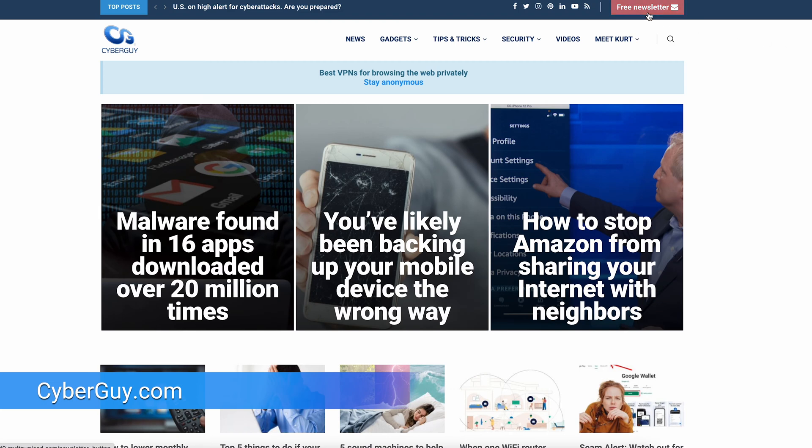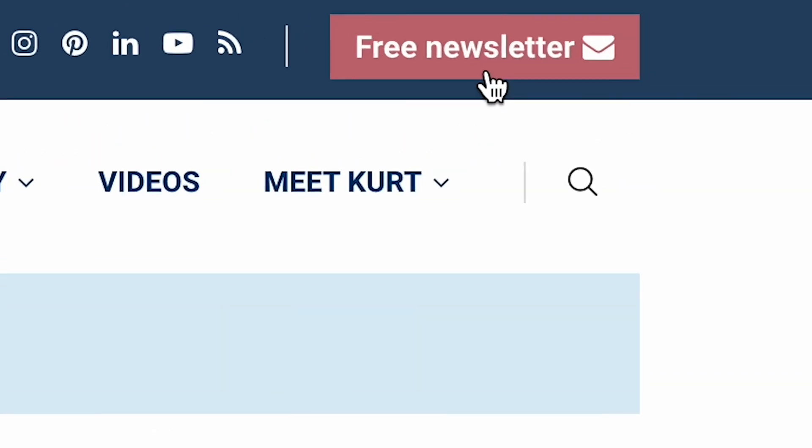I'm Christopher Cyberguy. Head to cyberguy.com and sign up for my free Cyberguy Report Newsletter. Now, like any checkup, we're going to make sure that everything is ship-shaped and diagnose if there are any problems to address.